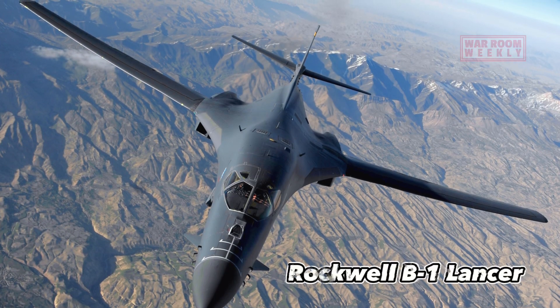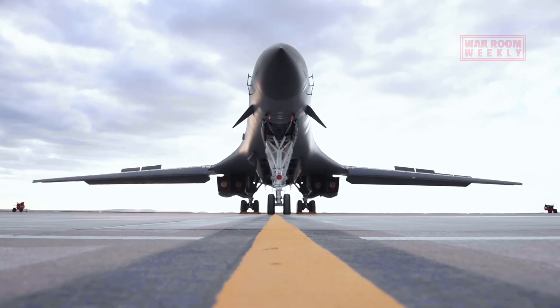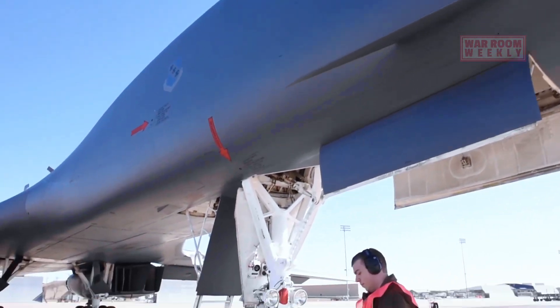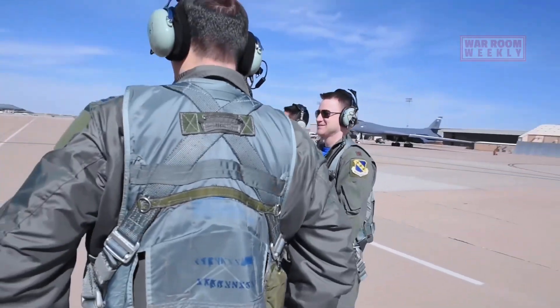This is the Rockwell B-1 Lancer. In the world of military aviation, few aircraft are as iconic and awe-inspiring as the B-1 Lancer. This supersonic strategic bomber, proudly serving in the United States Air Force, is a symbol of precision, power and deterrence.